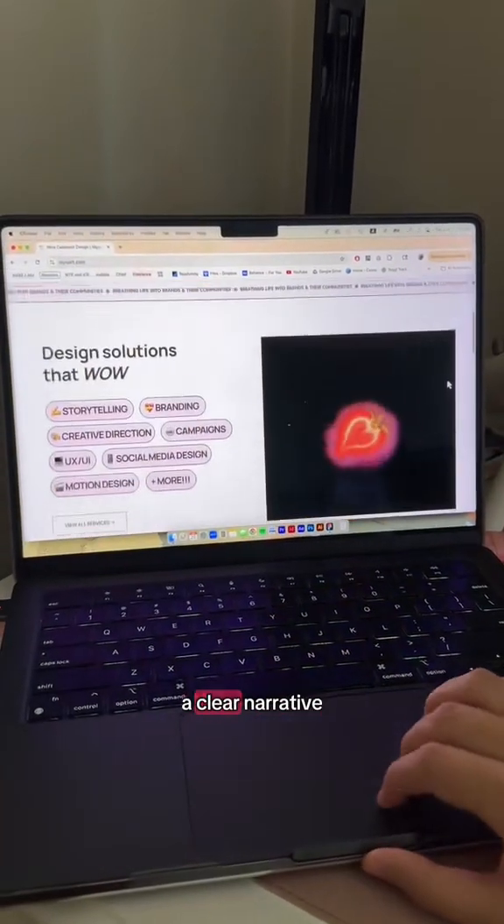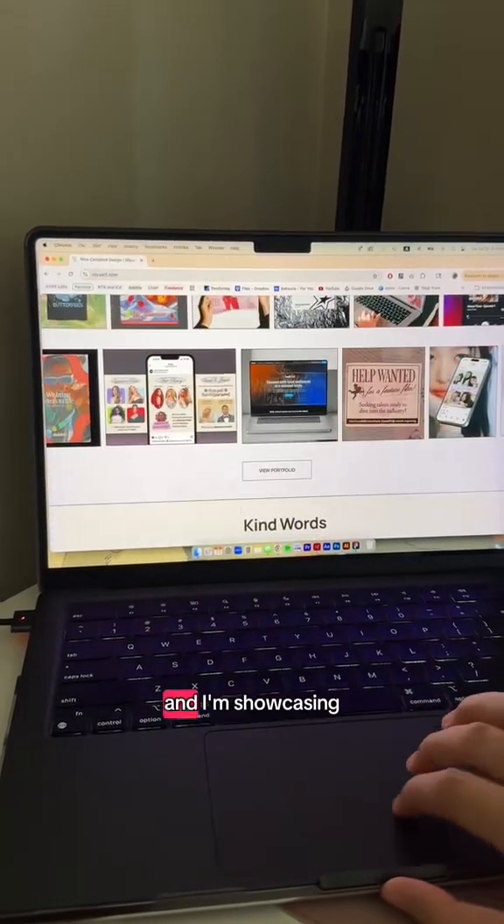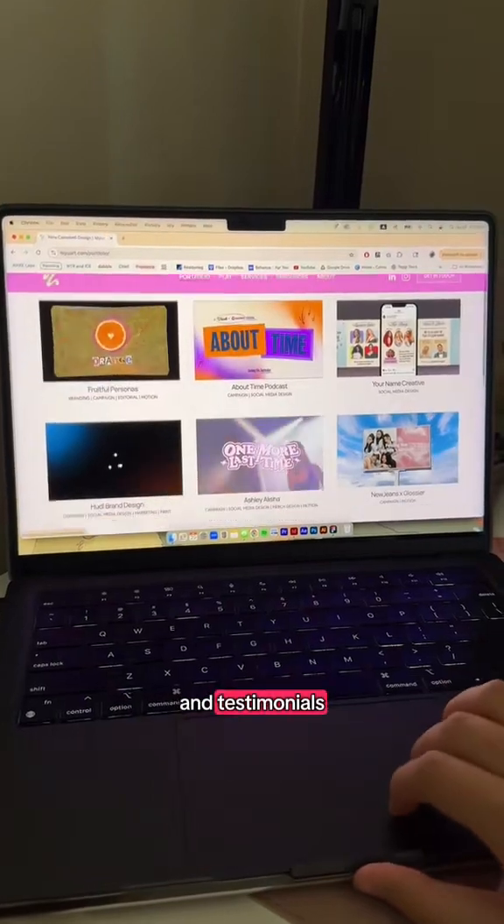So here's the final product. There's more of a clear narrative. It's more clear that I'm offering a service, and I'm showcasing more of my work more effectively, as well as frequently asked questions and testimonials.